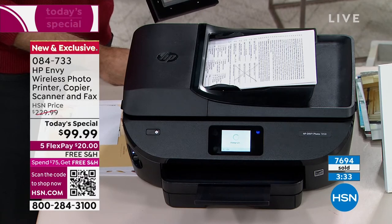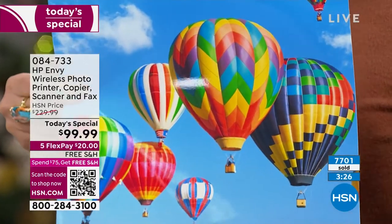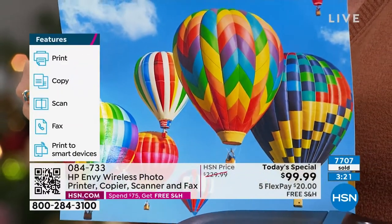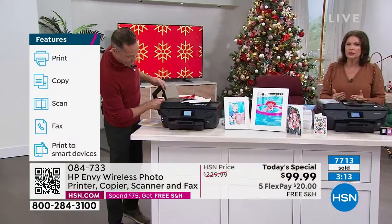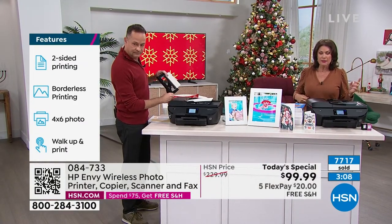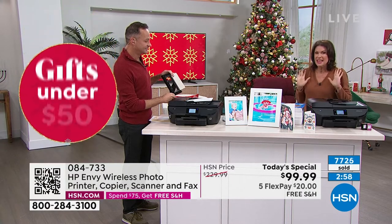Getting the auto doc feeder, the full-size inks — you are good to go as soon as you get this home. All the extra features: fax included, double-sided printing, double trays. This is the way you are going to upgrade. But if you don't do it early today, this will sell out. How many do we have left? We have 3,400 left on the entire day — well over two-thirds of our quantity is gone.